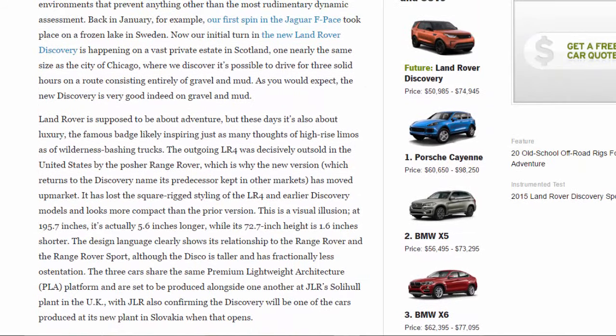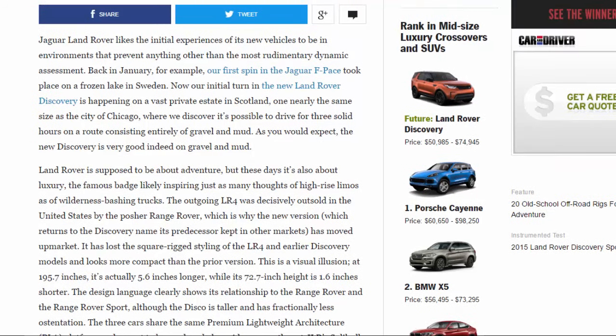Back in January, for example, our first spin in the Jaguar F-Pace took place on a frozen lake in Sweden. Now our initial turn in the new Land Rover Discovery is happening on a vast private estate in Scotland, nearly the same size as the city of Chicago, where we discover it's possible to drive for three solid hours on a route consisting entirely of gravel and mud. As you would expect, the new Discovery is very good on gravel and mud.